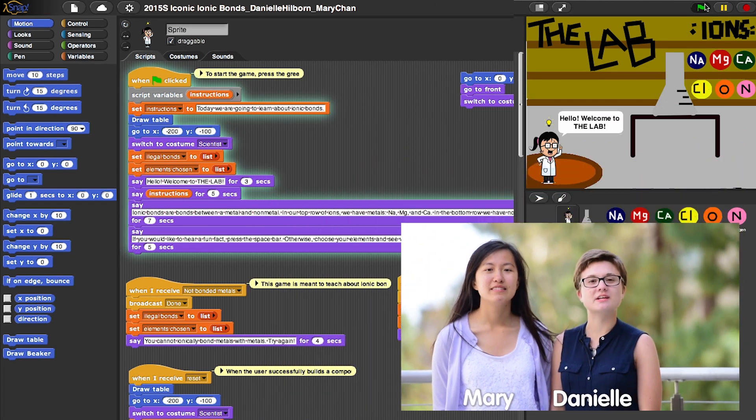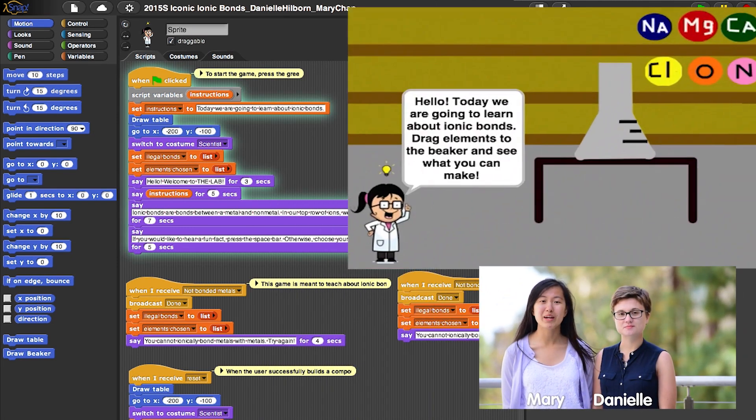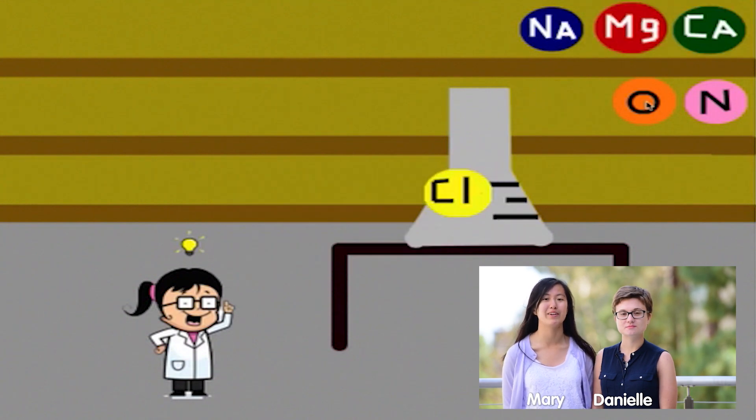Hi, I'm Danielle. Hi, I'm Mary. For our midterm BJC project, we wanted to make a chemistry game that allowed kids to get exposed to the subject at a younger age. One of the important aspects about chemistry is ionic bonding, so we wanted to introduce that in our game by having students drag and drop non-metals and metals, and then choosing correct ratios to form an ionic compound.